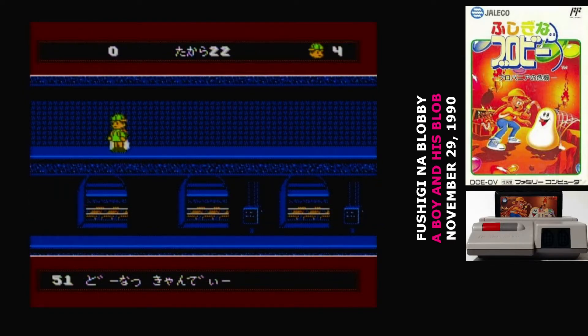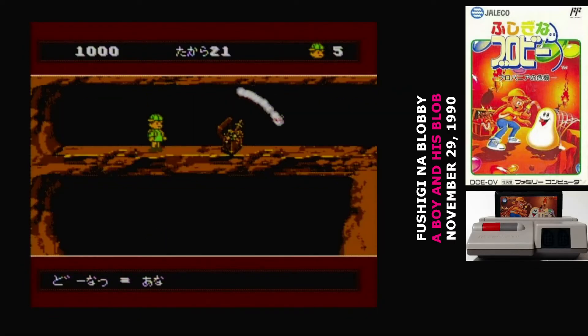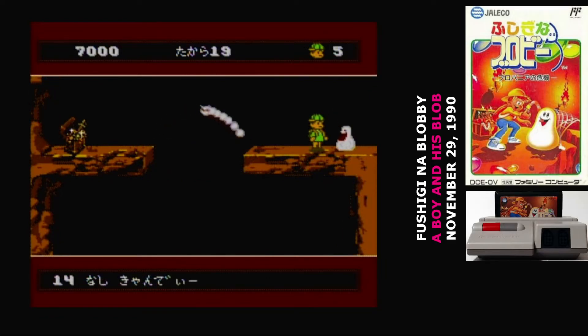Finally, donut candy turns the blob into a hole — kind of like a portable hole from a Warner Brothers cartoon. You can use it to fall through solid platforms, but you have to be careful when recalling the blob after using it, because it will fall straight down before reverting to blob form. If you're standing below it, that means you fall through the hole again. You hit the B button to revert the blob back from its transformed state.